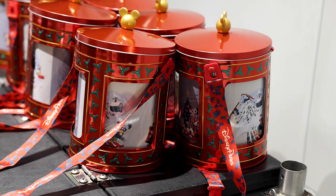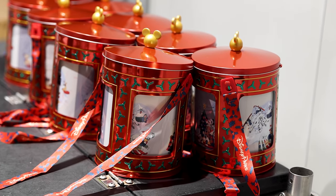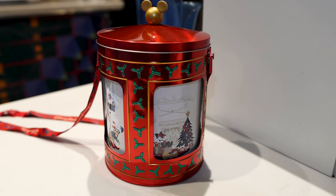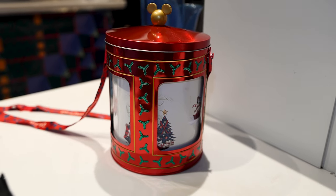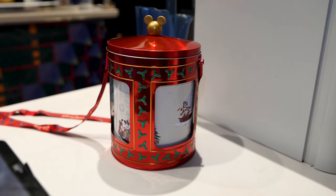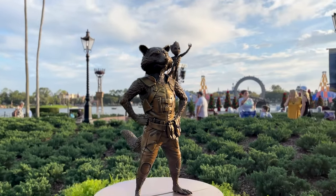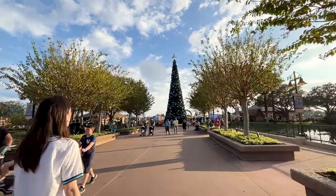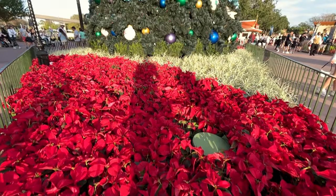I'm sure you guys have seen this on social media — it is musical, and the design in the center rotates. Oh my goodness. The Christmas tree is up and it looks so amazing.